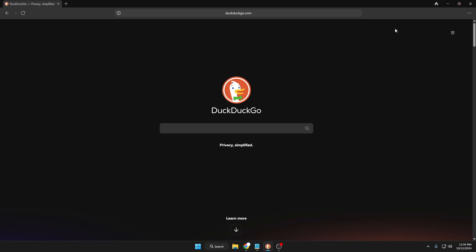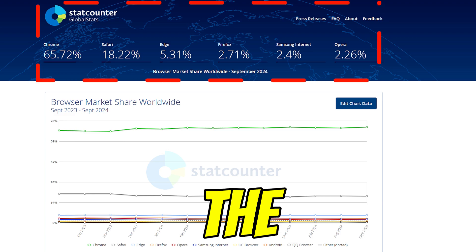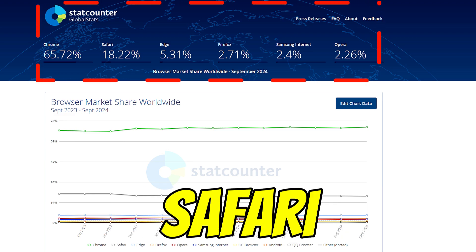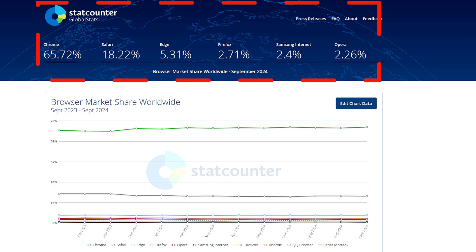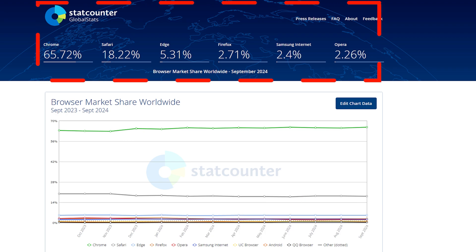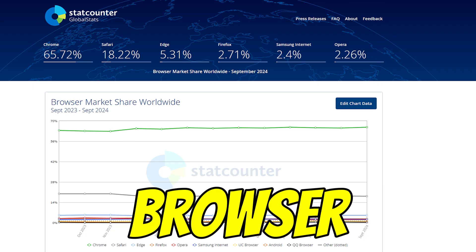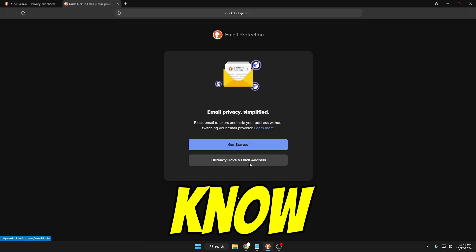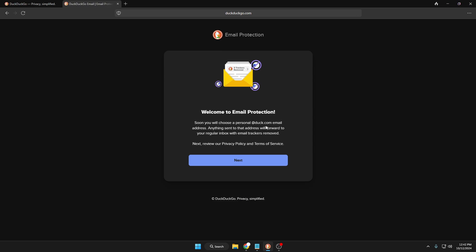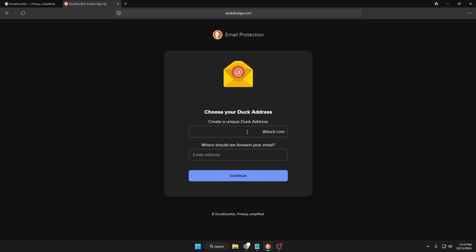Hey everyone, welcome back, Crown Geek here. According to StatCounter, around 65% of global users are using the Google Chrome browser, around 19% Safari, Edge 5.26%, Firefox 2.74%, and you will be shocked that only 0.71% of people are using the DuckDuckGo browser. But today I can promise you that once you know these six amazing features of this browser, you will surely change your mind and start using it, or at least as an alternate browser.